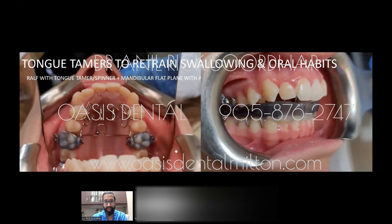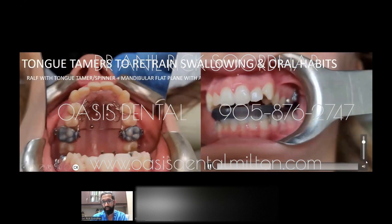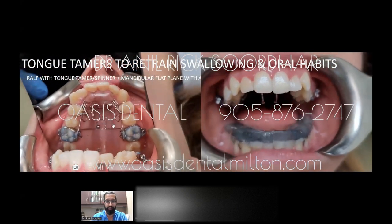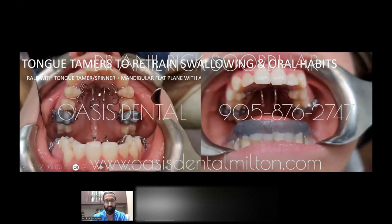Here's another version for the maxilla. What we've done is develop the jaw while also using little prongs and a ball visible in the left video — these help with swallowing training and prevent the tongue from coming forward.